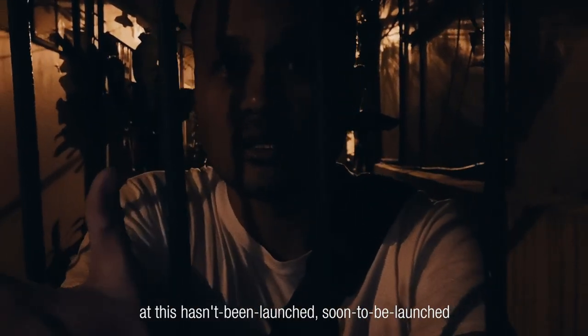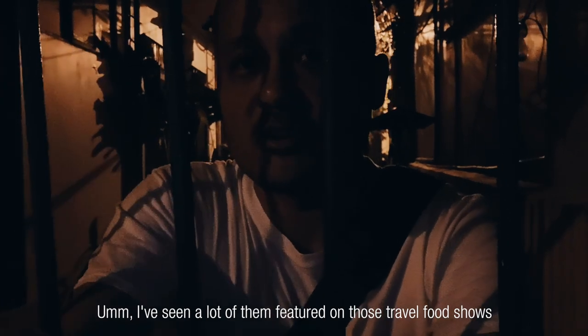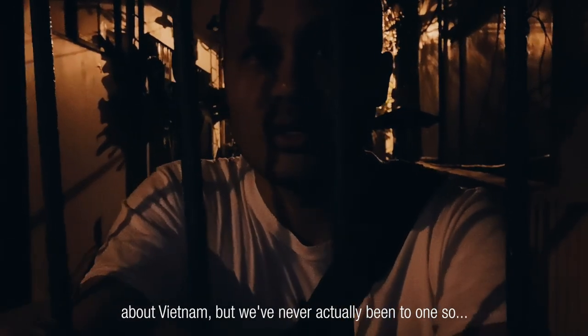She's going to take me on this first-ever look — it hasn't been launched yet, soon to be launched — the newest food tour from her friends at A Chef's Tour. My first stop is going to be super interesting. It's going to be this market which I believe opens at 4am. I've seen a lot of them featured on travel food shows about Vietnam, but I've never actually been to one, so that should be super cool and I'm looking forward to it.